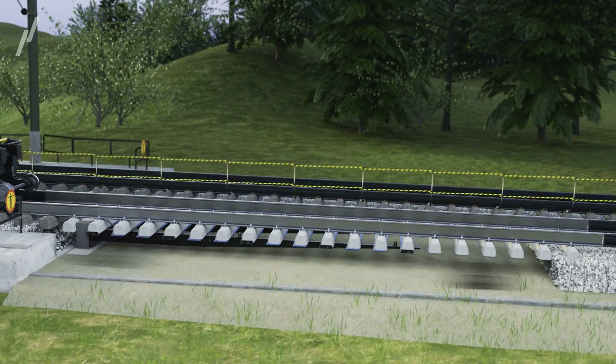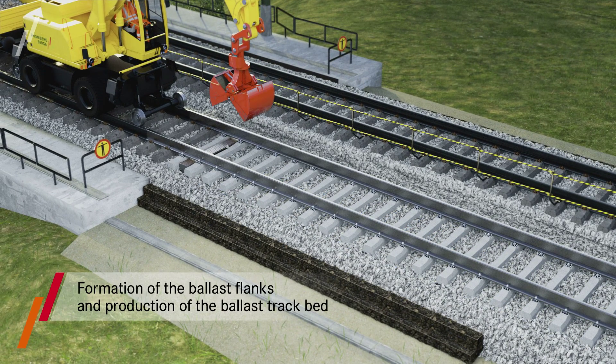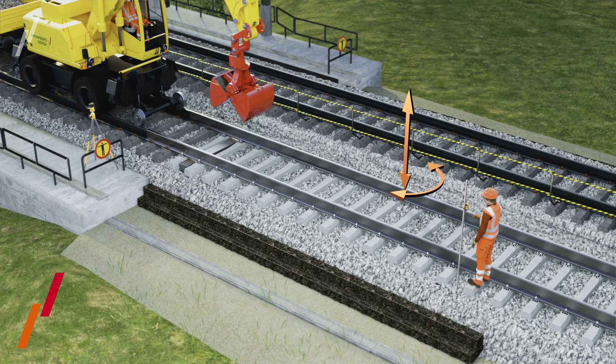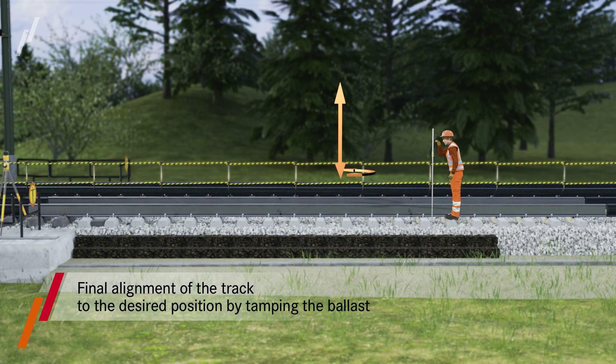The ballast shoulder areas are prepared, for example by means of gabions, followed by the installation of the first ballast layer. In the last work step, the final track alignment is achieved by ballast compaction or tamping.